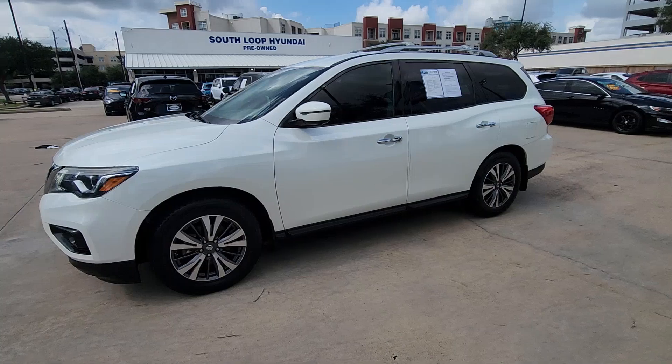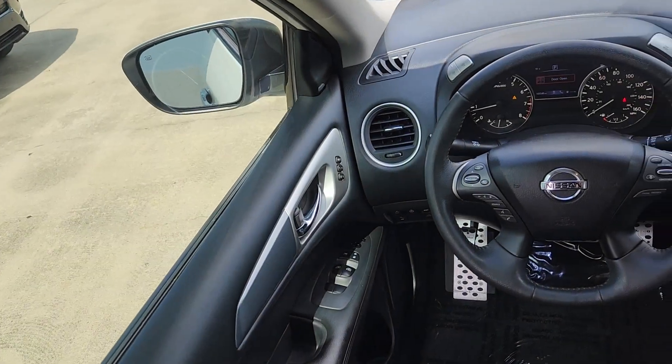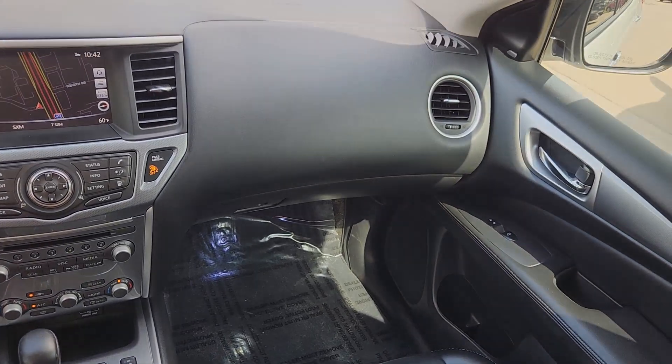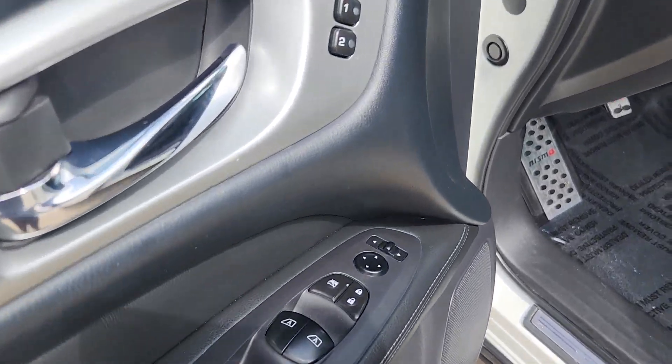These are just some of the great options this vehicle comes with: pre-collision system, proximity key entry, V6 cylinder engine, power lift gate, fog lamps, backup camera, heated mirrors, third row seat, blind spot monitor, and heated rear seat.